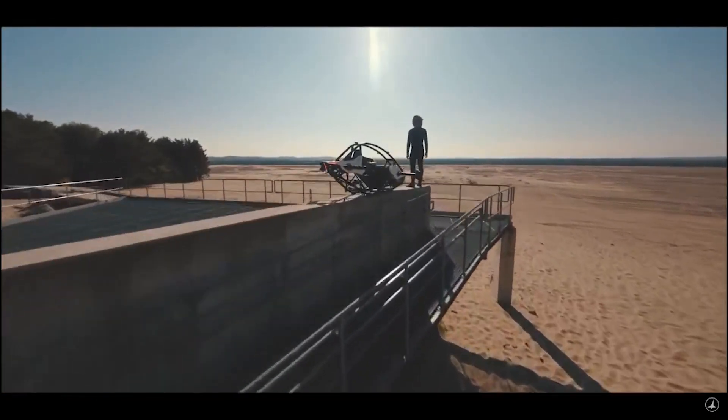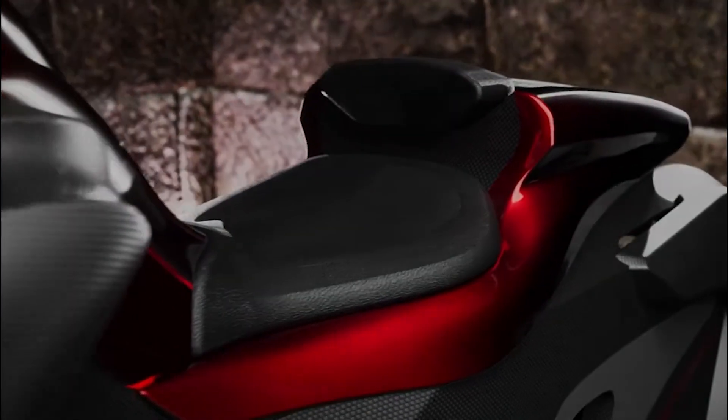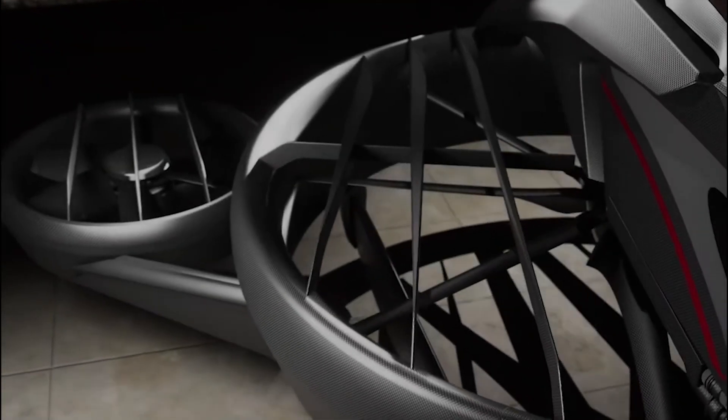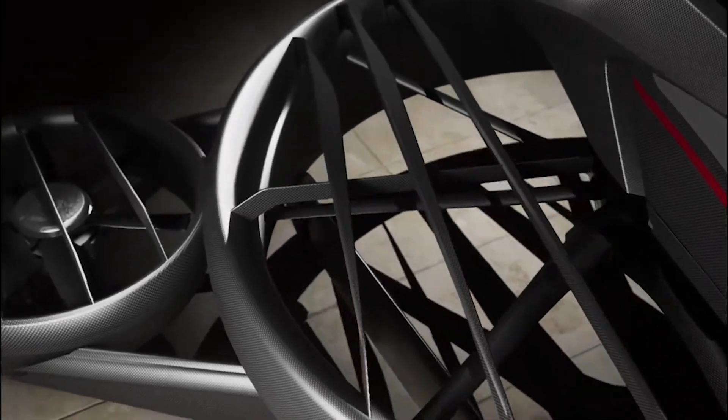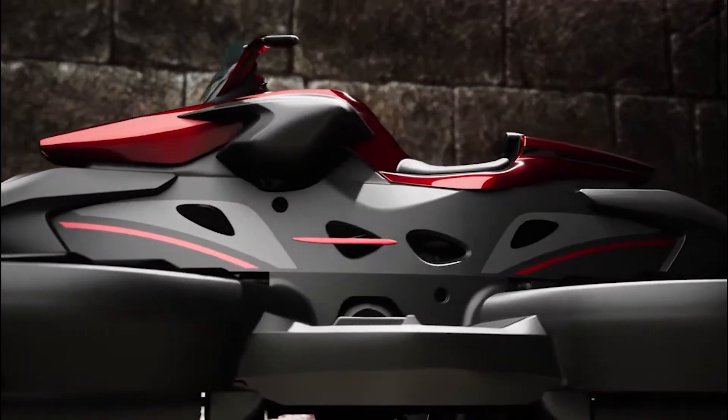So less than a week later, a Japanese company called Alley Technologies has come out with a new drone called the X-Turismo Limited Edition. We're going to show you some awesome pictures of it, take a look at it flying, and I'm going to give you the specs real fast so you can know the cost and flight time and all that.